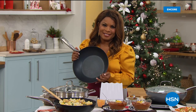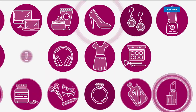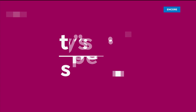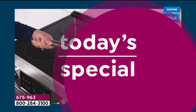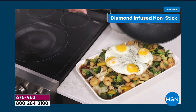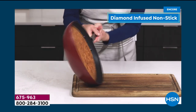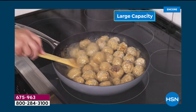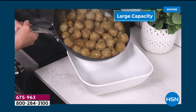Let's get started, it's going to be fun. Happy holidays everyone, thank you so much for watching. Chef Ming Tsai is one of the most celebrated chefs in the world and he brings to us his diamond-infused cookware set.